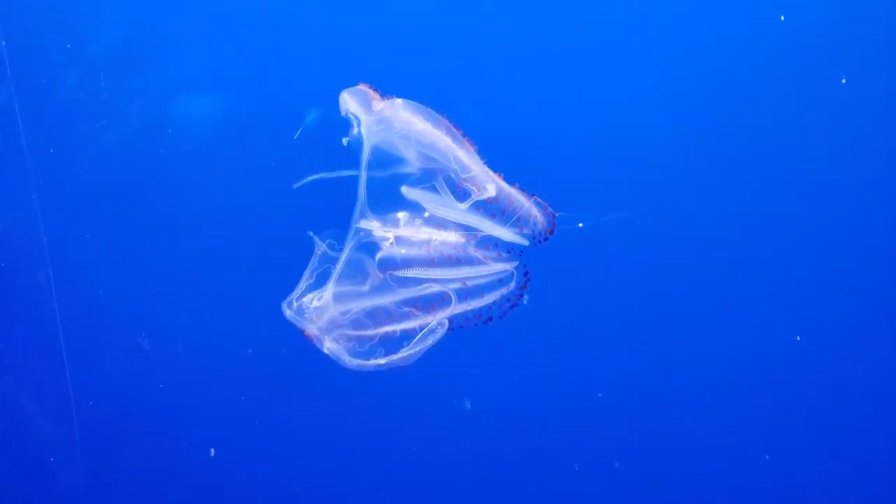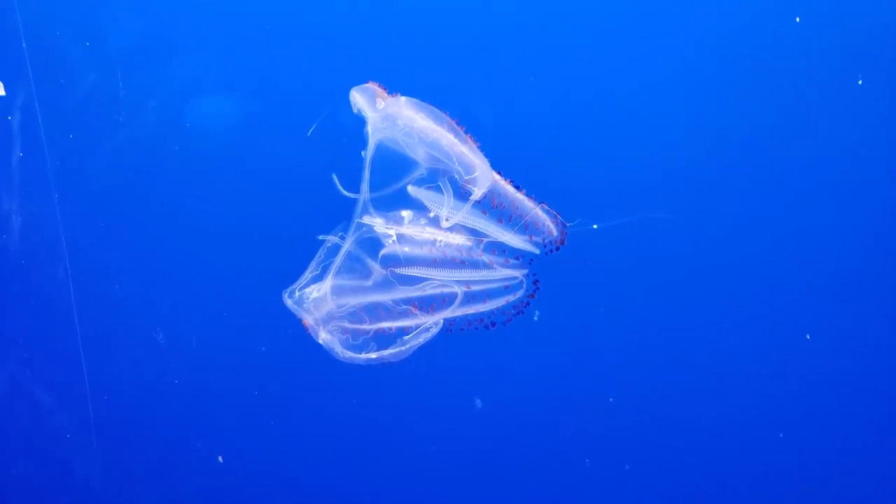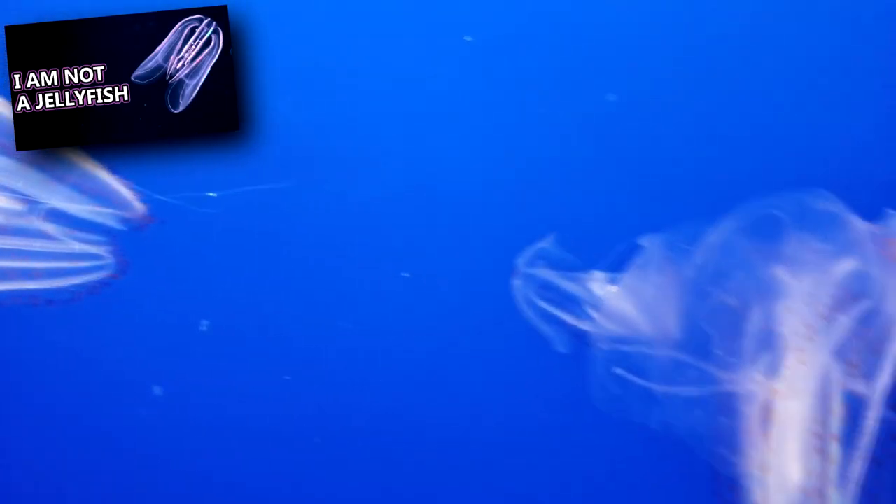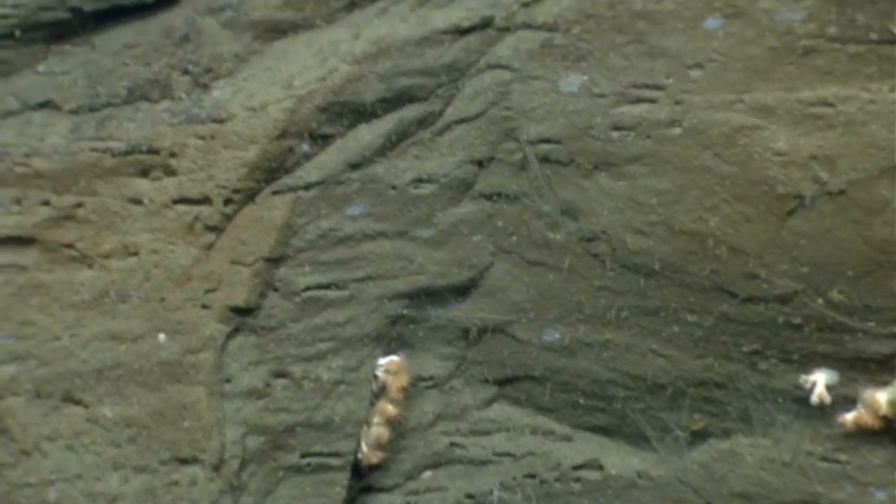Arrowworm predators include fish like skates and anglerfish, mammals like whales, and invertebrates like comb jellies and mussels. They also eat each other. In size, arrowworms range from just a few millimeters to 12 centimeters long.